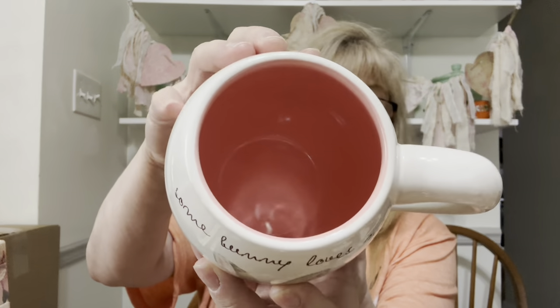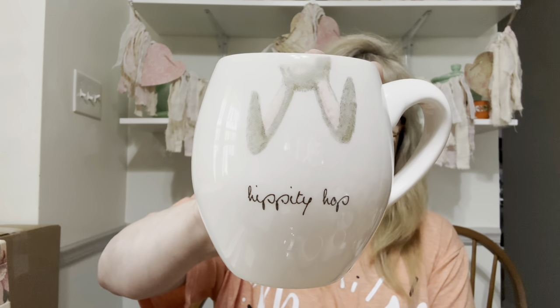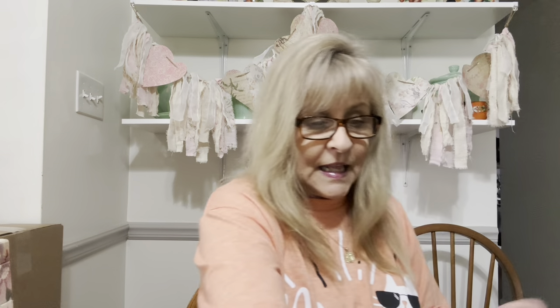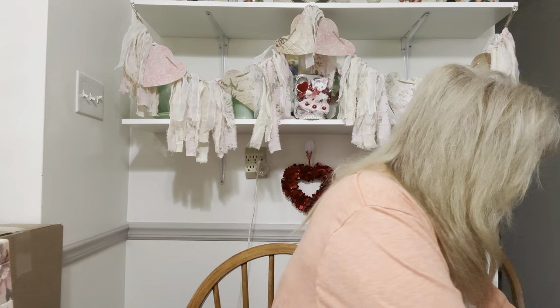I got four fantastic Rae Dunn Easter Artisan Collection mugs. We've got 'Somebody Loves Me' — they're all pink inside, a beautiful pink color, brand new. We have 'Somebody Loves Me,' 'Hippity Hop' — I got two of the Hippity Hops — and then 'Hop On.' I also grabbed a plain Rae Dunn that says 'Gulp,' which suits me perfectly in the morning when I get my first cup of coffee. I love my coffee — that first cup in the morning is just heaven.